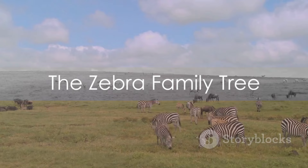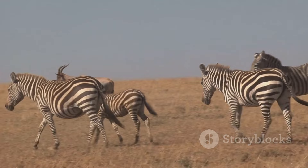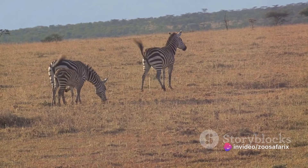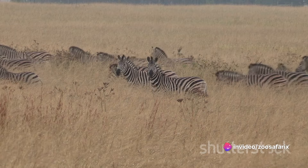You may think all zebras are the same, but did you know there are three distinct species of zebra? First off, we have the plains zebra — the one you're probably most familiar with thanks to its extensive presence in documentaries and zoos around the world. The plains zebra is the smallest of the three species, yet known for its resilience and adaptability, surviving in various habitats from grasslands to savannas. Those iconic black and white stripes are as unique as fingerprints, varying in pattern and width from zebra to zebra.